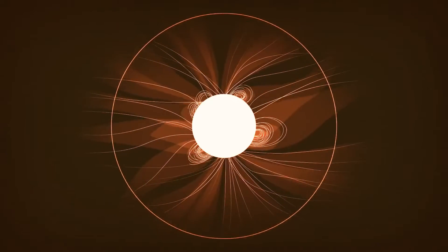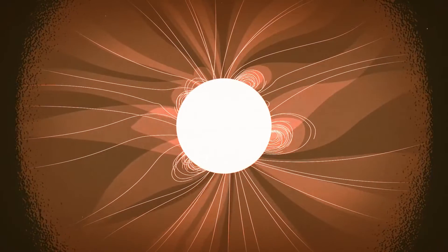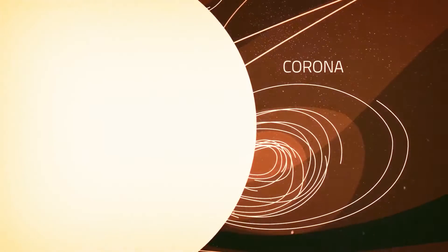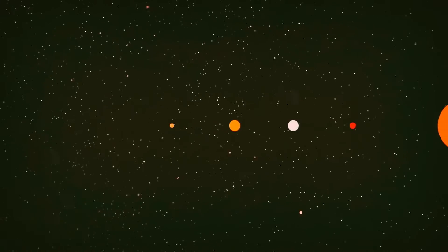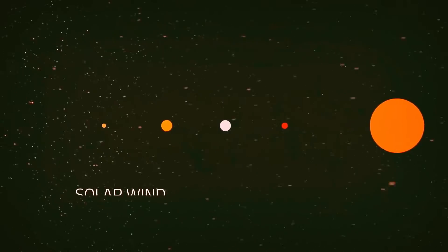Solar material flows out from the surface, but around the sun, it's bound by the sun's gravity and magnetic field. This material forms the sun's atmosphere, the corona. Eventually, some of this hot and fast solar material escapes the pull of the sun and gushes out into space as solar wind.